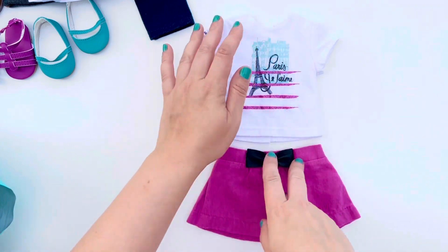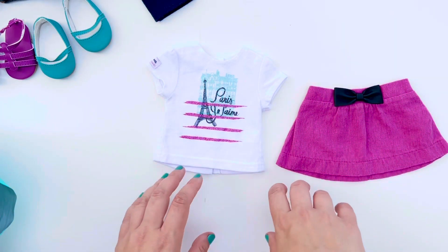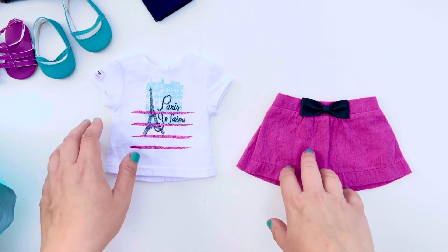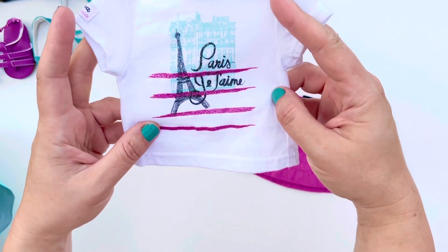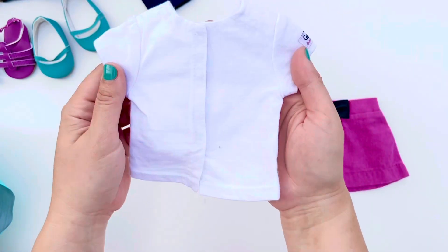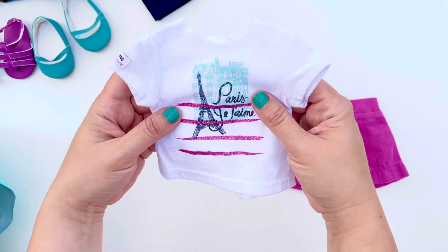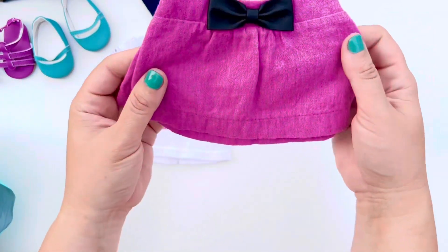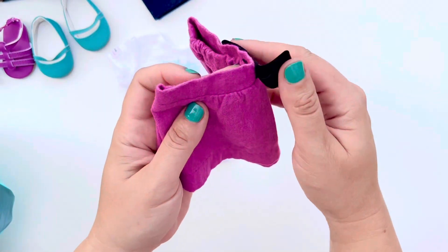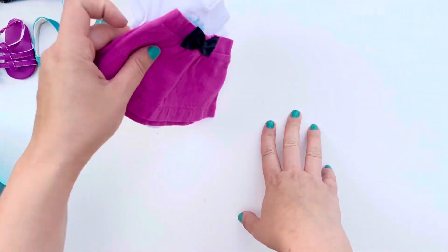We also received a t-shirt and a skirt from Grace Thomas's meet outfit. Grace was Girl of the Year 2015 and I don't think this outfit was sold separately. Look how cute the print is on the front of the shirt — of course there's the Eiffel Tower because Grace went to Paris. The back is very plain. I'm really surprised how new this shirt feels — it's very clean, really bright white. The skirt is very clean too. They just feel like they were never really used, maybe on a display doll.